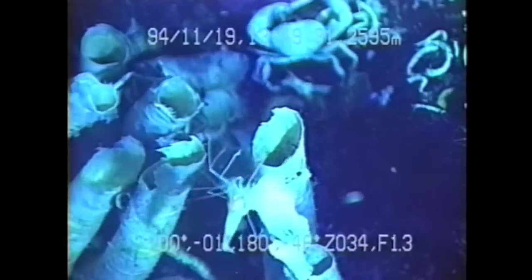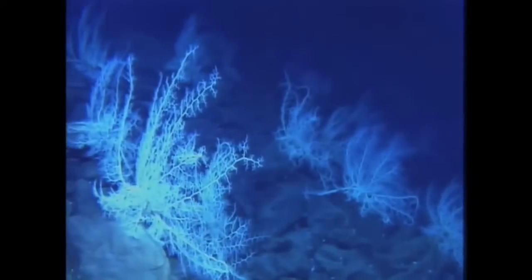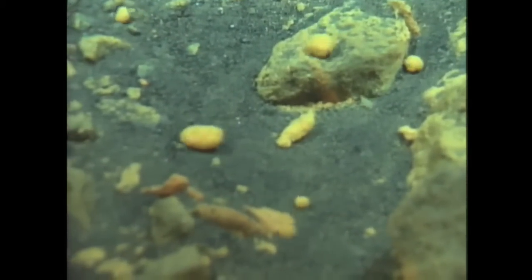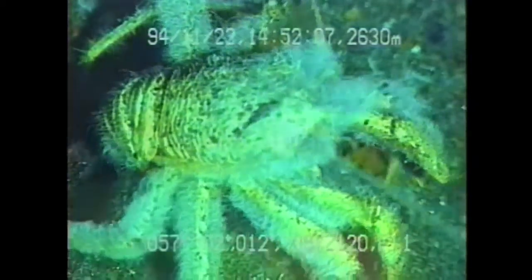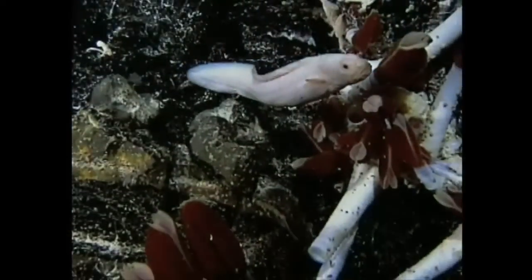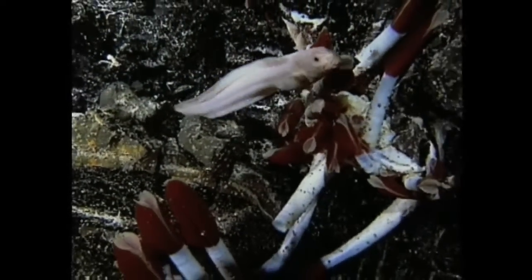Associated with these hydrothermal vents of the Kermadec volcanoes, there are animals the likes of which we've never seen before, bacteria or microbes which we think may ultimately host enzymes or something which could be for cures of cancer. And also there are significant mineral deposits — copper, lead, zinc, gold — being formed associated with these vents. Ultimately, they may prove to be a strategic resource for New Zealand.